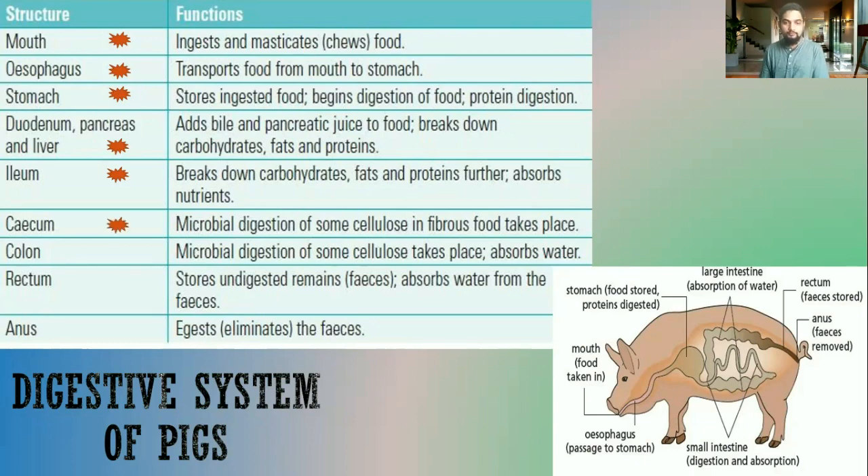Pigs also have absorption with the cecum, where microorganisms carry out a little bit of digestion and break down whatever cellulose is in the diet. A similar thing happens in the colon — some microbial digestion occurs and water is absorbed. The colon is part of the large intestine. The rectum temporarily stores the undigested food, water is reabsorbed, and then the undigested food is eliminated through the anus.